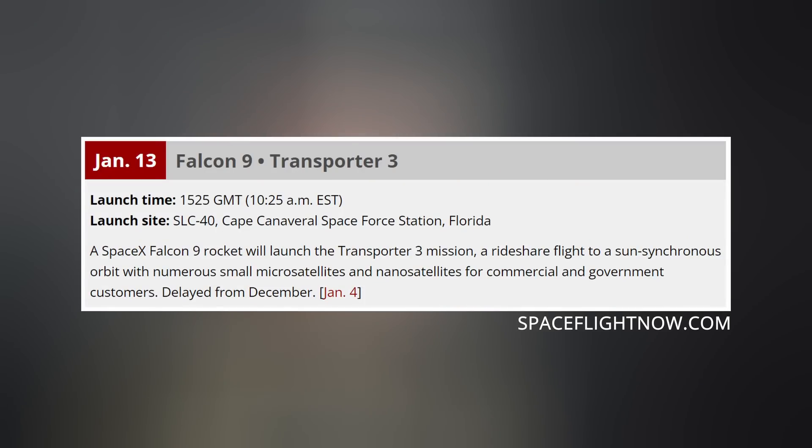We still currently have a Falcon 9 mission slated for launch this Thursday at 10:25 a.m. Eastern Time. Transporter 3 is SpaceX's third ride-share mission to sun-synchronous orbit that will deploy several different CubeSats for different companies. But all we've got left to cover now is today's honorable mention.